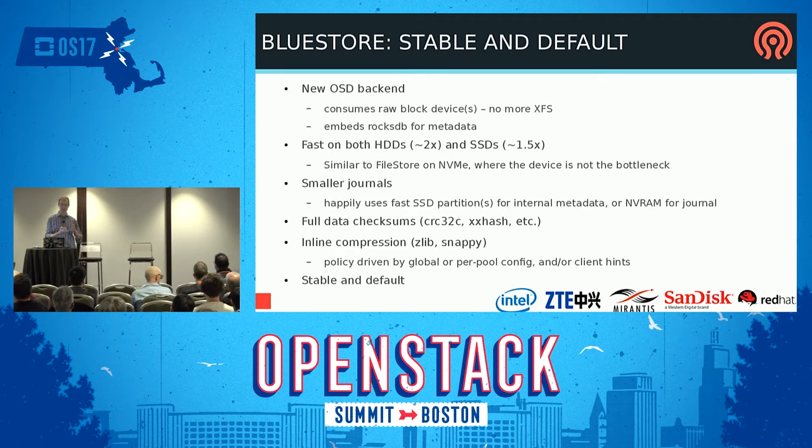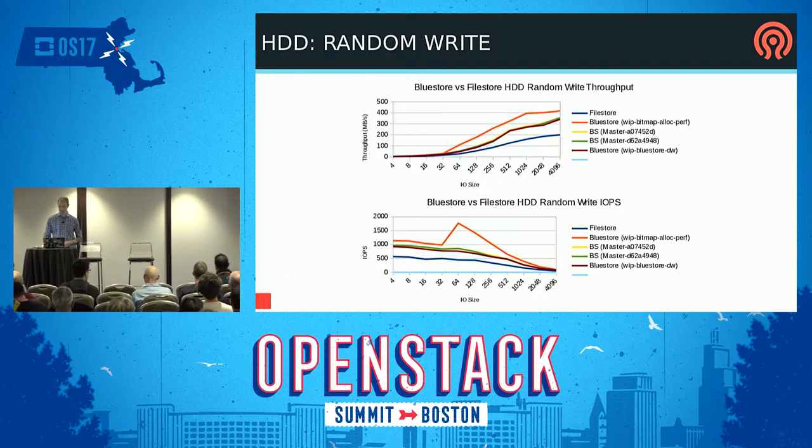BlueStore has full data checksums on everything, so every time you read any data from disk it gets checksum-verified — you won't get bad errors. It also does inline compression with Zlib or Snappy. Lots of people contributed to it as a group effort, and we're very excited to finally have it done and out there.